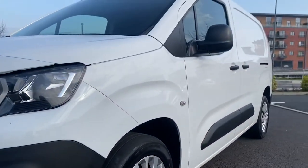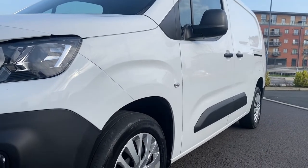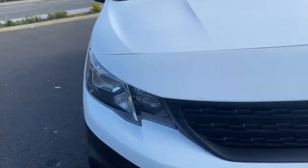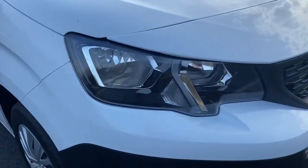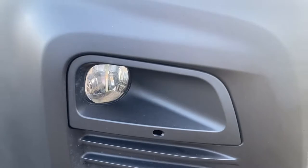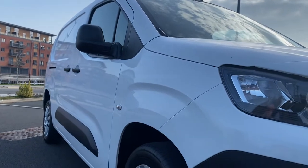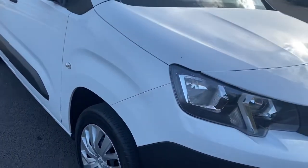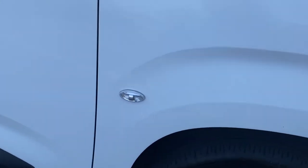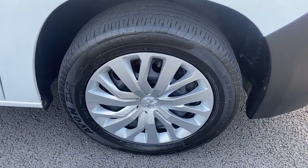Looking down the side profile of the van from this angle, hopefully you can see there are no dents or dings — very straight and tidy down the sides. Coming around to the driver's side headlamp, that's all good. Driver's side front bumper corner is all good with no scuffing, and your front fog light there is all good as well. Looking down the driver's side profile, that is straight and tidy. Driver's side front wing is all good, side repeater is all good.